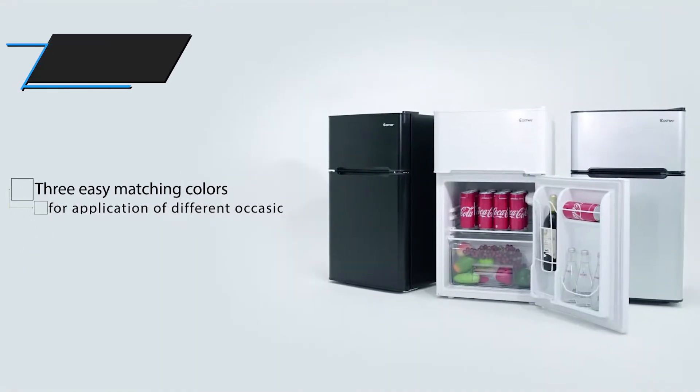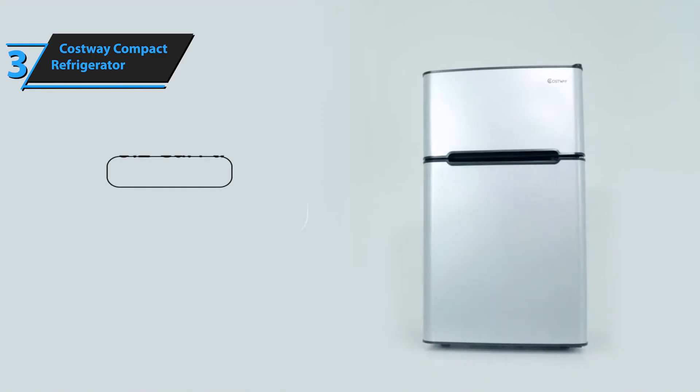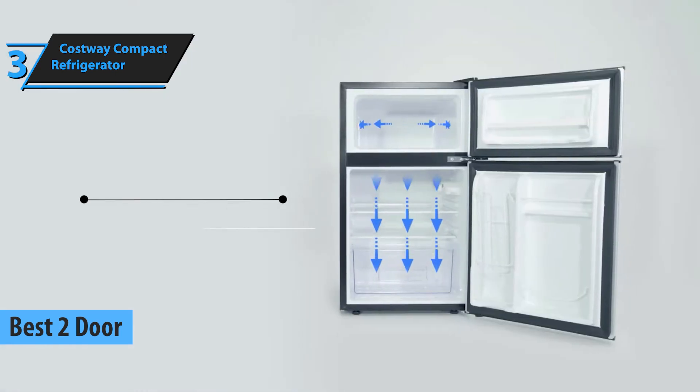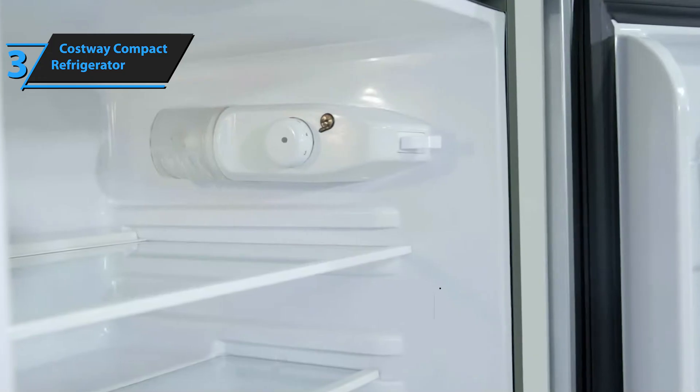The Costway Compact Refrigerator is an impressive appliance that has set the standard for mini-fridges. Boasting a 3.2 cubic foot capacity, this mini-fridge is an ideal size for people living in small apartments, dormitories, or those who want to store their snacks and drinks in the office, bedroom, or children's room.